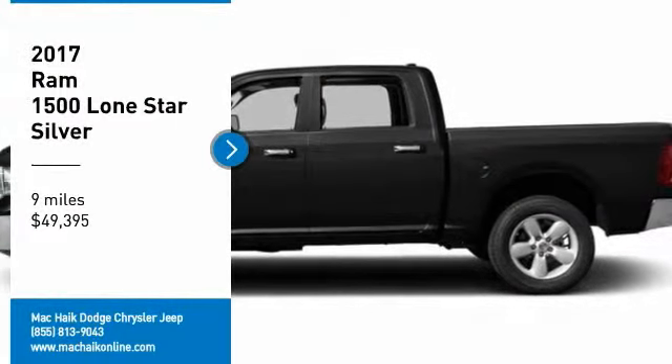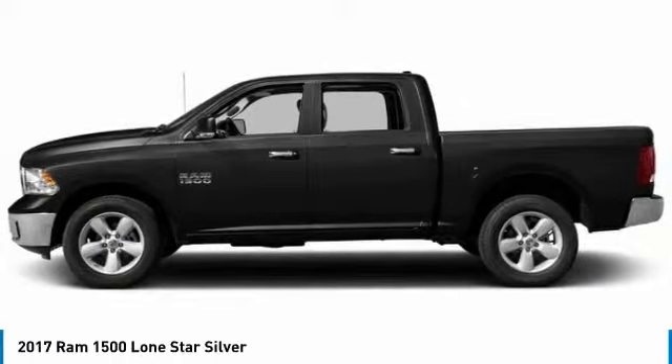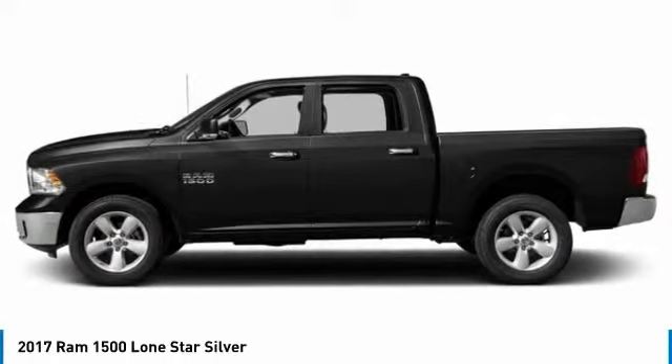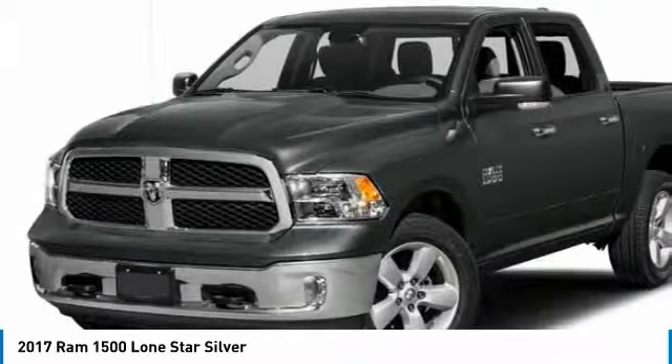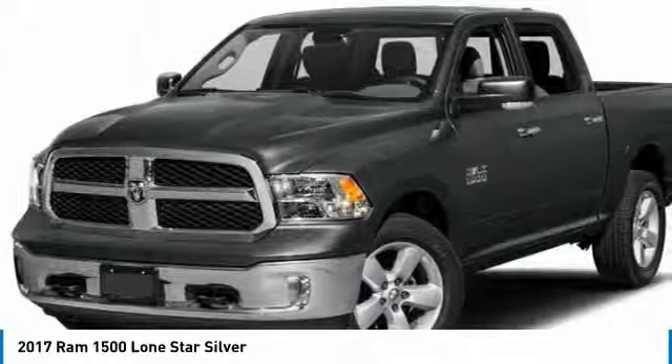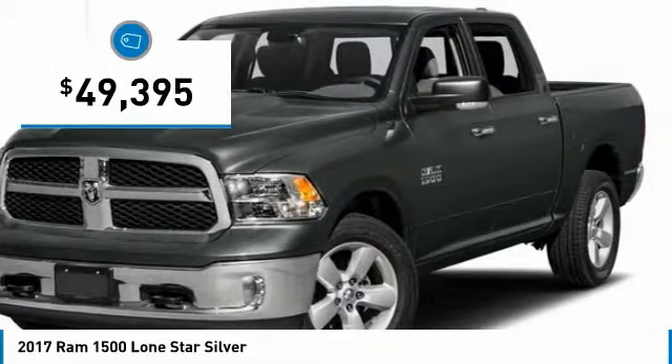We are pleased to show you the 2017 Ram 1500, which went against the Chevrolet Silverado, Ford F-150, and Toyota Tundra — all excellent trucks in their own right. The Ram took home the prize for its well-rounded strengths and is priced below $50,000.